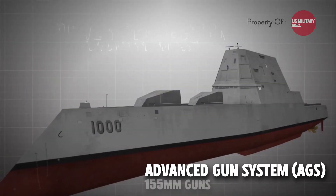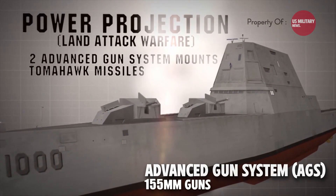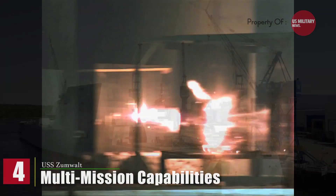Third, long-range land attack capability. The Zumwalt-class destroyers are equipped with the Advanced Gun System, which consists of two 155-millimeter guns capable of firing guided projectiles over long distances. These projectiles can strike targets on land with a high degree of precision and provide effective fire support for ground forces.